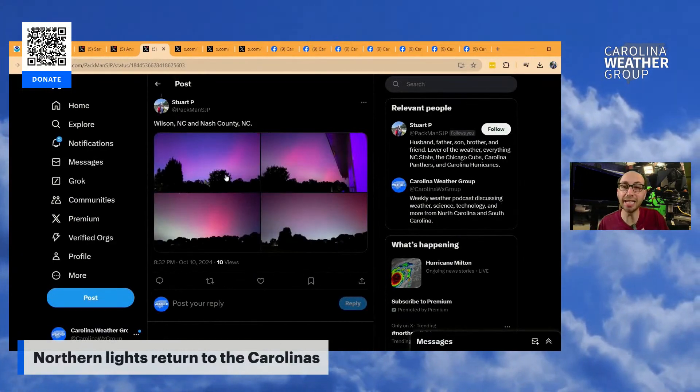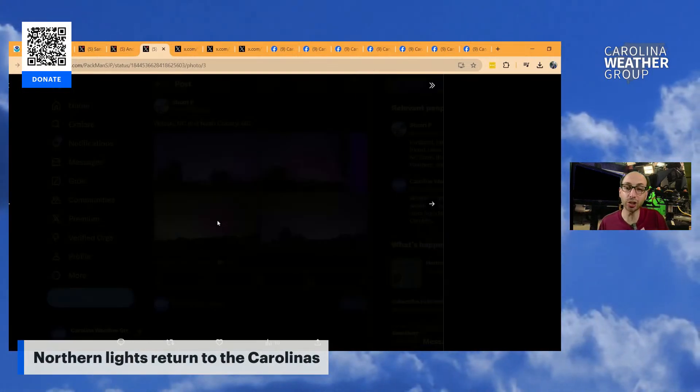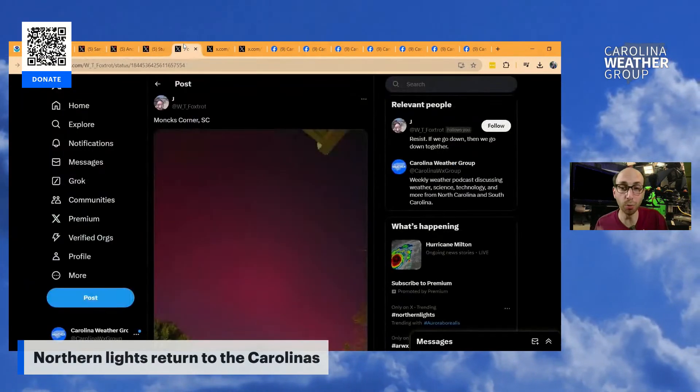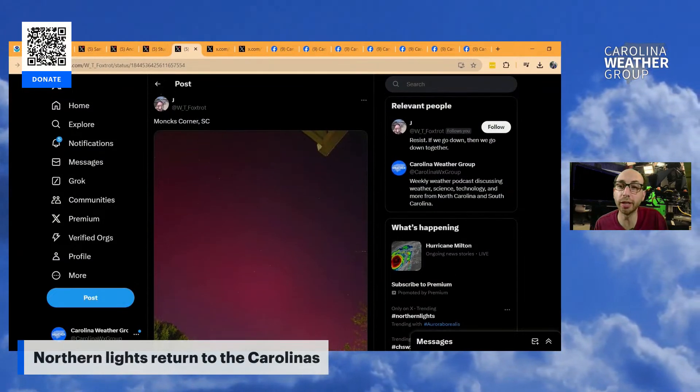That second round being about 10:30. Stuart P says in Wilson, North Carolina and in Nash County he got photos just like this — maybe you did too. Hit us in the comments and let us know where you are and what you saw. More photos to come because I could look at these all night, and I suppose you could too — that's why you're here.